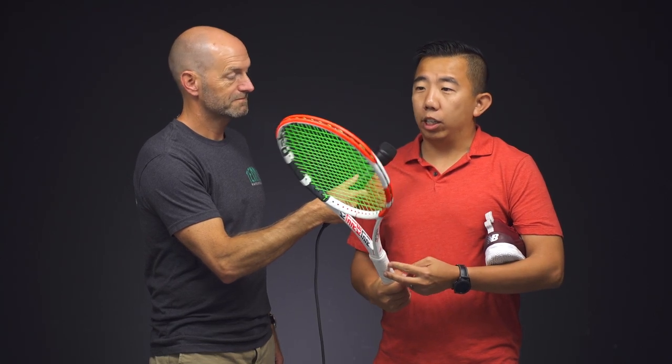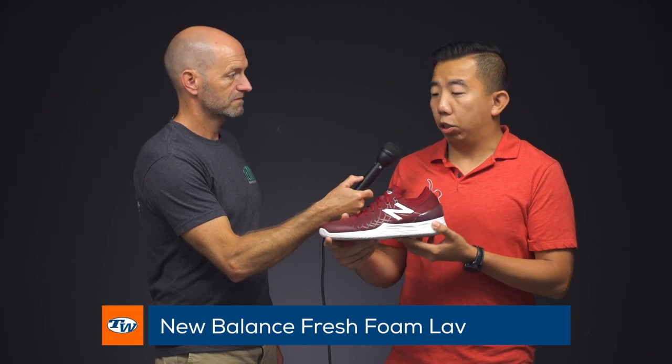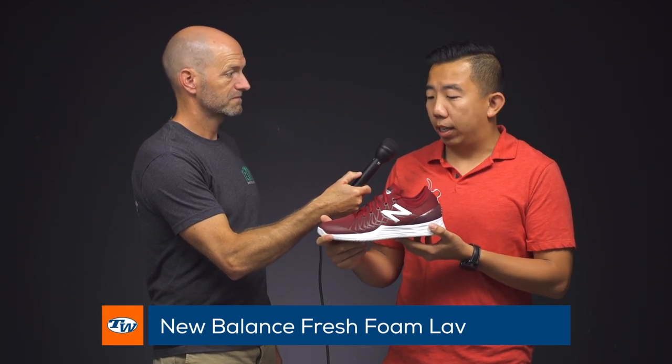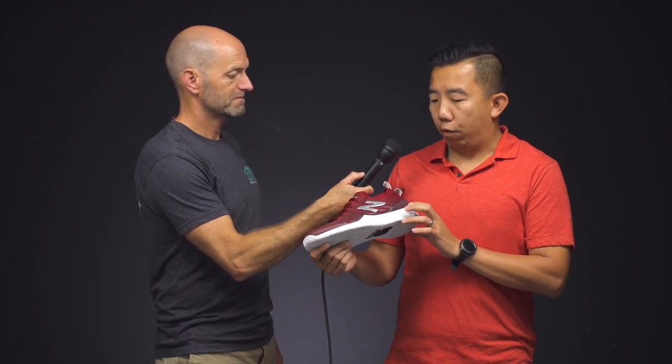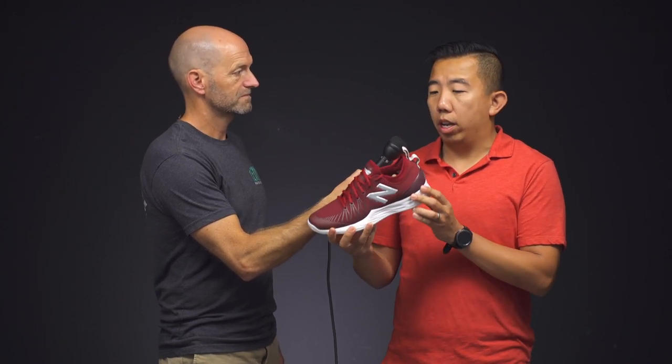You might not find that blend in something like a Pure Drive or a Pure Aero. I'm really digging this one — I'm playing with it, trying to add some weight, and seeing if I might actually make the switch. My other choice is an oldie but goodie: the Fresh Foam Lav. We play tested this one earlier in the year. I love this shoe — it's my favorite New Balance shoe I've ever play tested. Super comfortable, love the Fresh Foam technology in the midsole, and the kinetic stitching really keeps my foot locked in place. This colorway is the Gitman Limited Edition — love it.